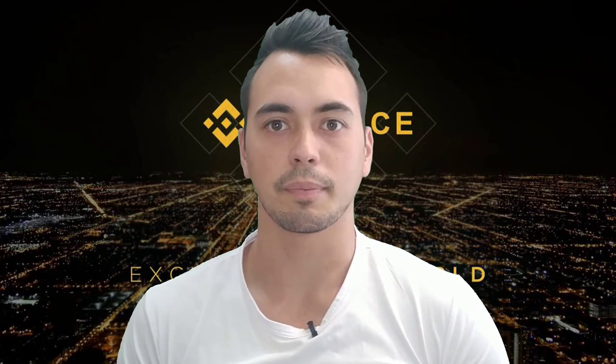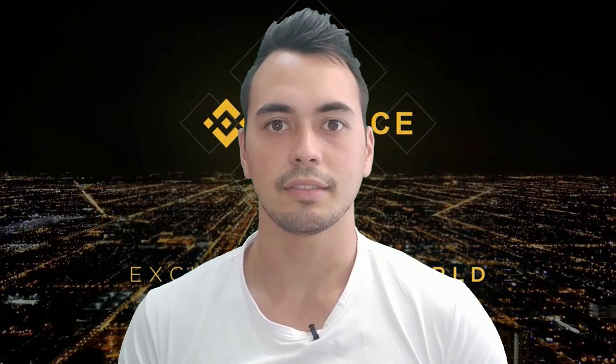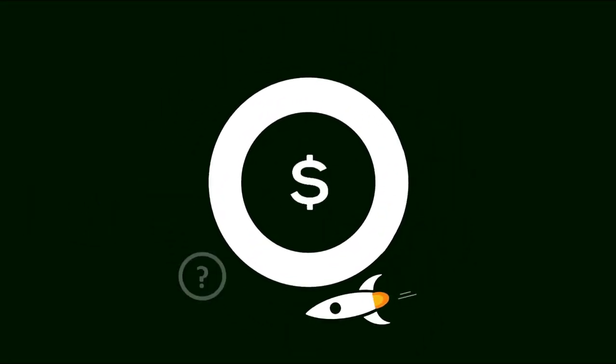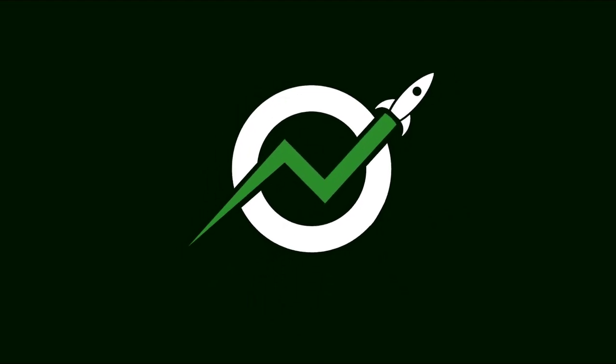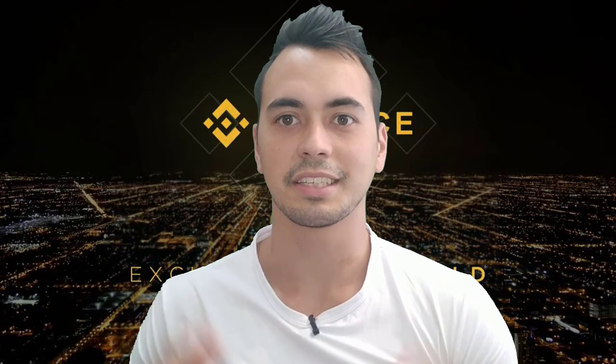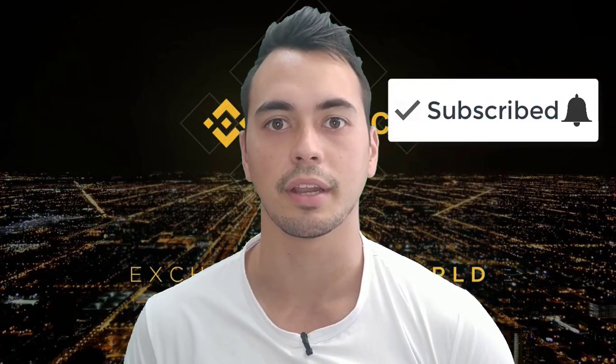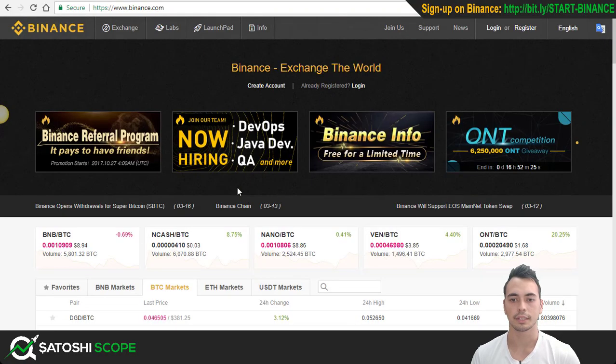Are you a beginner investor who's ready to explore the altcoin market? In this video, I am going to show you how to use the Binance Exchange to buy your first altcoin. Welcome back Satoshi Scopers, Alan here. If you're new to this channel and you want to learn more about trading, investing or anything else related to cryptocurrency, make sure to subscribe and hit that bell so you don't miss anything. If you're watching this video, you're probably invested in your first Bitcoin and you're ready to explore those altcoin gains.